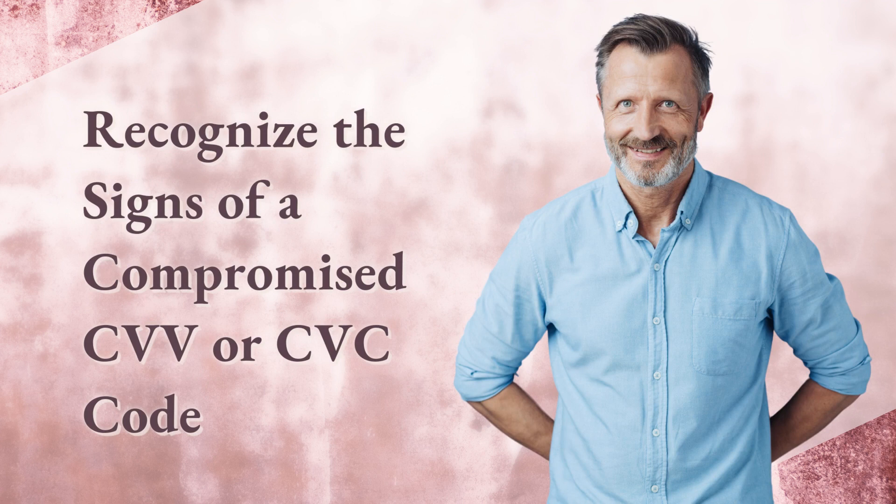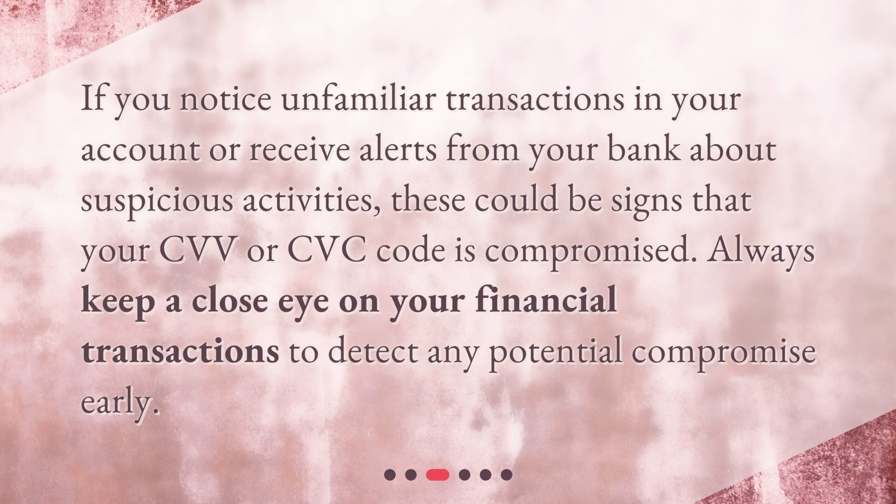Recognize the signs of a compromised CVV or CVC code. If you notice unfamiliar transactions in your account or receive alerts from your bank about suspicious activities, these could be signs that your CVV or CVC code is compromised. Always keep a close eye on your financial transactions to detect any potential compromise early.